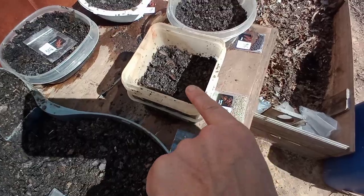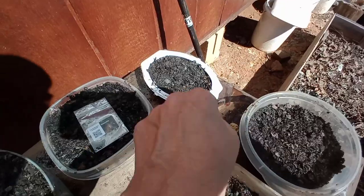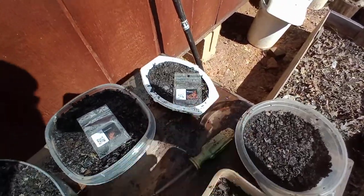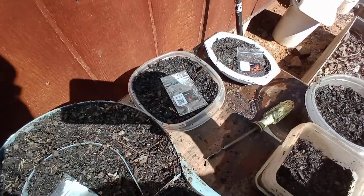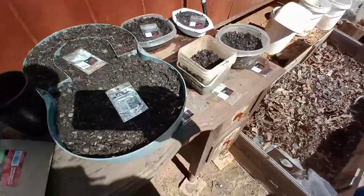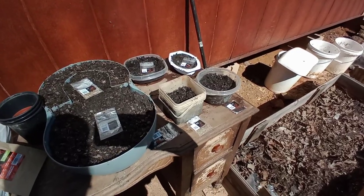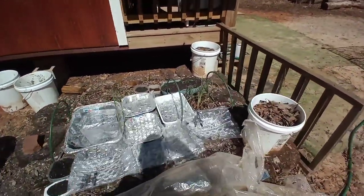In this pot I put Italian parsley, here I put sage, over here is oregano, and over here is rosemary. They say it's really hard to grow rosemary from seed but I'm gonna give it a shot. All of this needs to go underneath my little greenhouse — my garden is getting bigger, it's expanding.